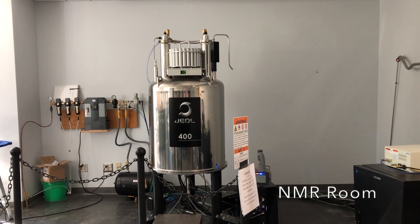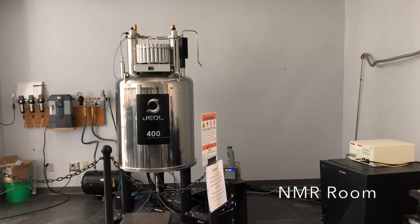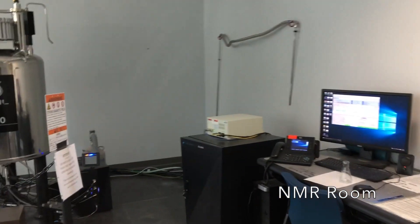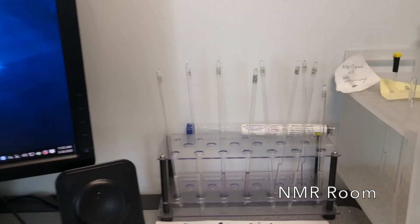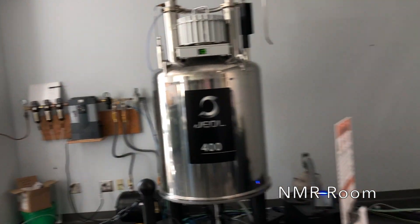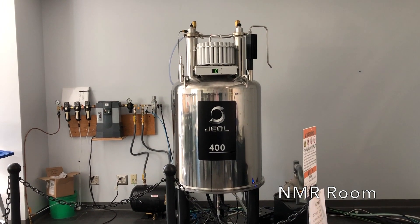Here we are downstairs in our NMR room. This is our 400 megahertz NMR, with the computer station there. You have samples in tubes that get loaded up, and this is an instrument that helps to identify different types of compounds.